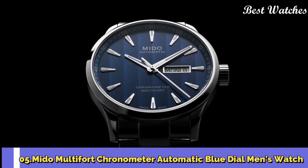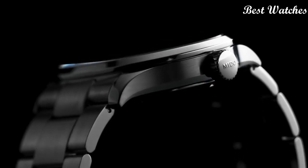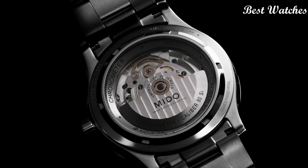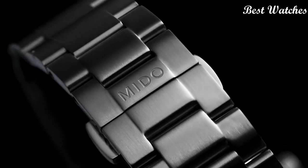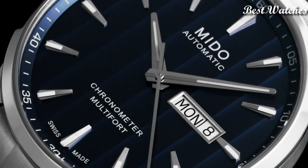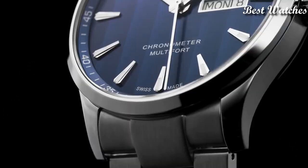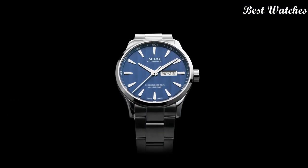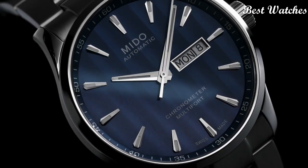Number 5: Mido Multifort Chronometer Automatic Blue Dial Men's Watch. Stainless Steel Case with a Stainless Steel Bracelet, Fixed Stainless Steel Bezel, Blue Dial with Luminous Silver Tone Hands and Index Hour Markers. Dial Type: Analog. Automatic Movement.